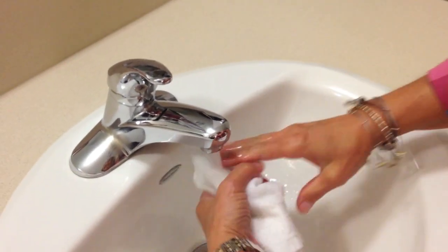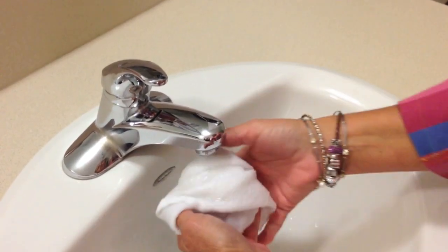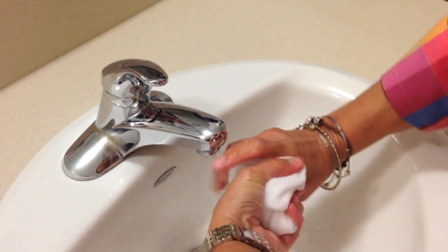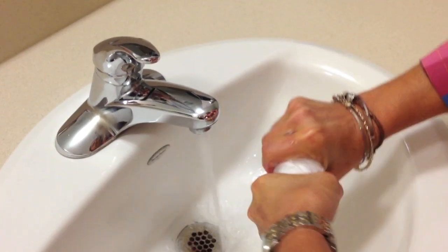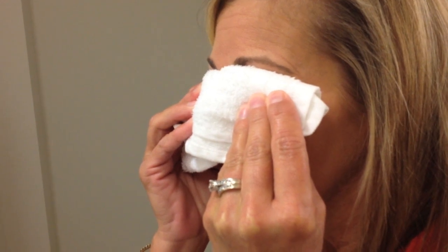Take a clean washcloth and wet it in very warm water. Wring the washcloth and place it over the closed eyelids for five minutes. Re-wet as necessary to maintain the desired temperature. This will help to soften crusts and loosen oily debris.